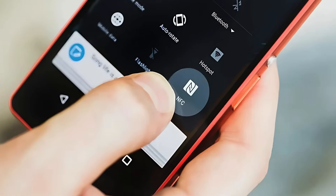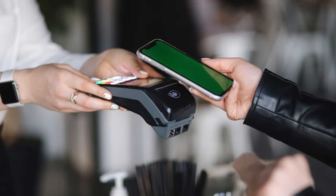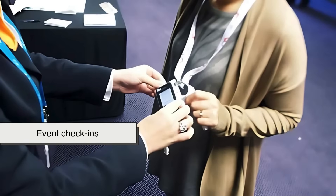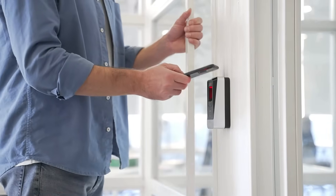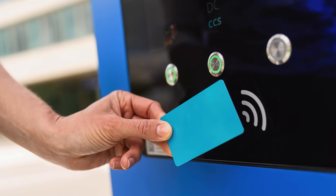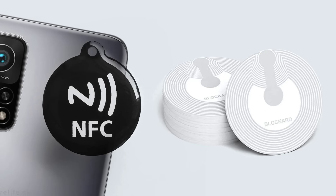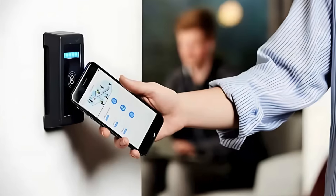NFC, on the other hand, is ideal for more interactive and secure experiences. It's great for mobile payments, smart posters, event check-ins, smart business cards, and any situation where you want a frictionless, tap-and-go interaction. It's more professional and slick, but it does require a bit more investment up front — NFC tags cost more than printing a QR code, and you need devices that can read them.